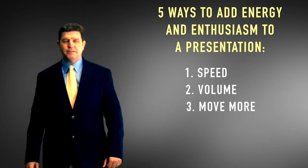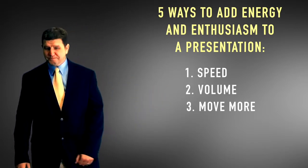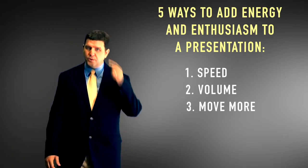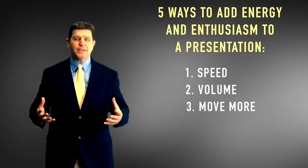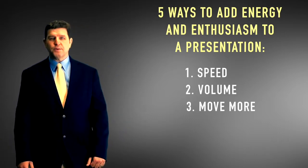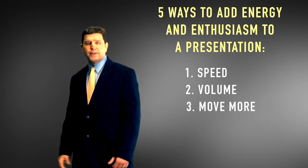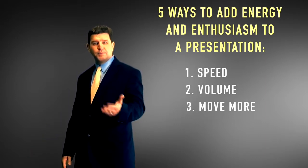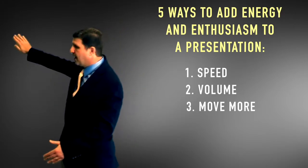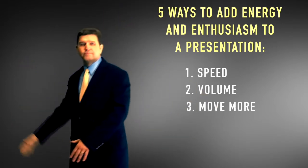When you start telling stories and examples, you tend to use gestures naturally to explain the images going on in your head, so you'll increase your gestures pretty dramatically. Also use your visual aids — if you have a slide behind you with your title and three key points, anytime you move to a new point just point to it with your hand. That little bit of movement adds a lot of energy as you walk through each bullet point.